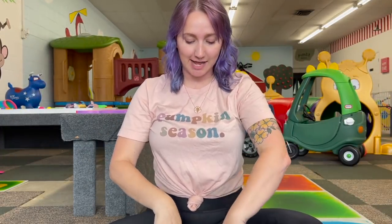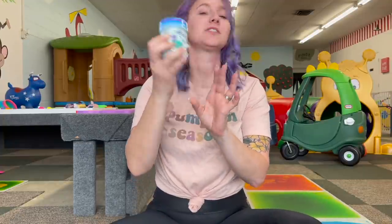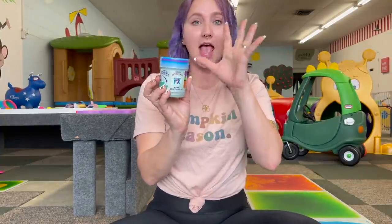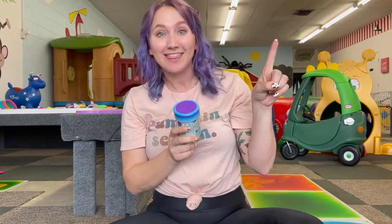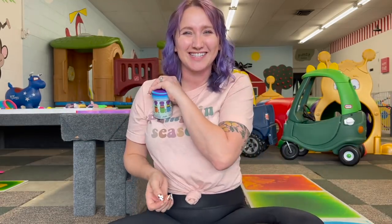Alright guys, here is everything that we got from Walmart — we are going to test it all out. And as you can tell by the footage, a lot of it was this sensory FX ASMR stuff. So I am very interested to see if they're satisfying, if they count as a fidget, and if we can get any tingles. So let's start testing things out.